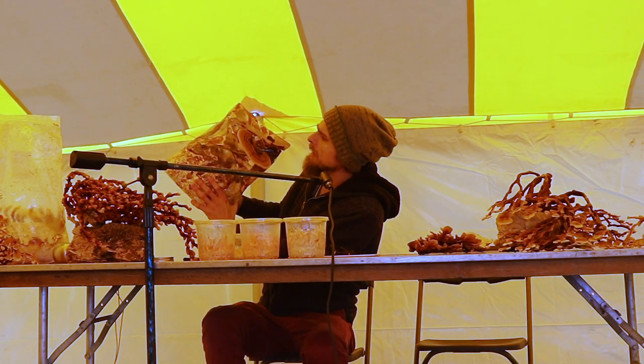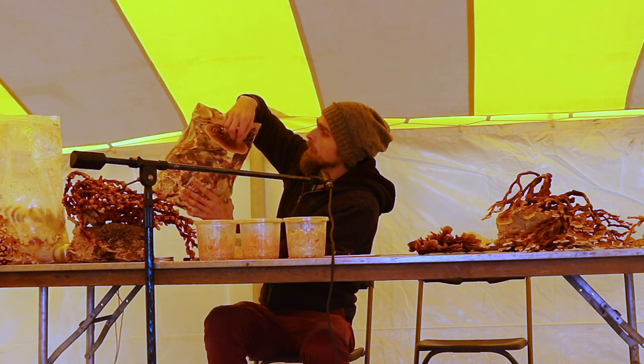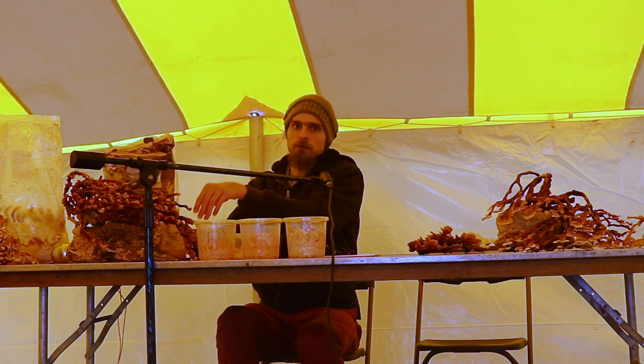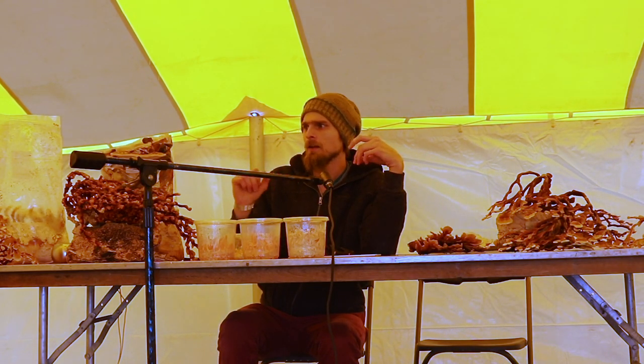Colors change a lot from species to species of reishi. Normally you'll have red, yellow, and then a white outer growing margin — but all those colors change from strain to strain and species to species. The European Ganoderma lucidum grows a really nice cherry red with a mustard yellow band and a white margin, while some other strains might have more of an orange intermediary band.